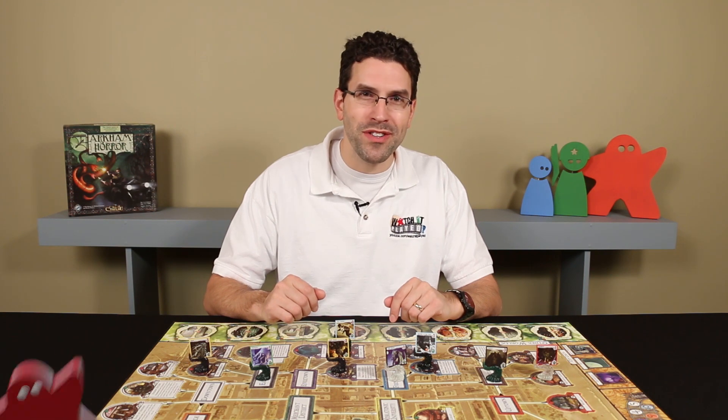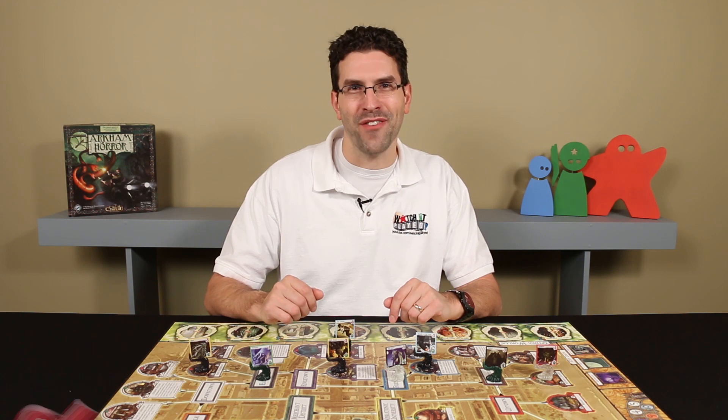If you do place an order, don't forget to use the promo code WATCHITPLAYED, all one word, to get 10% off your order.